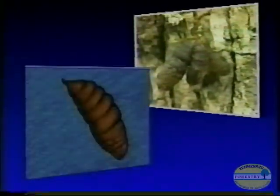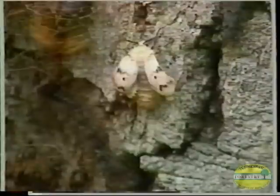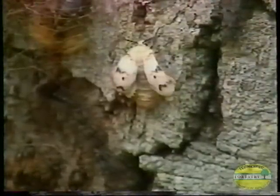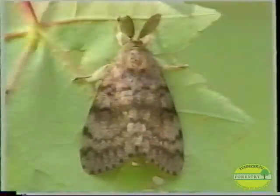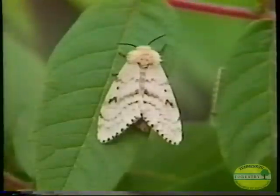Pupation allows the gypsy moth to go from a caterpillar stage into an adult moth stage. This pupation period lasts approximately two weeks. A gypsy moth pupa can be identified by its hard brown shell. Once metamorphosis is complete, the adult moth will begin to emerge. The males, which are excellent flyers, can be identified by their feathery antennae and brown color.